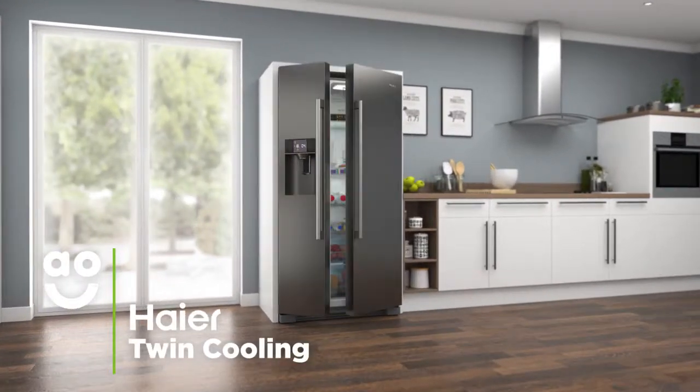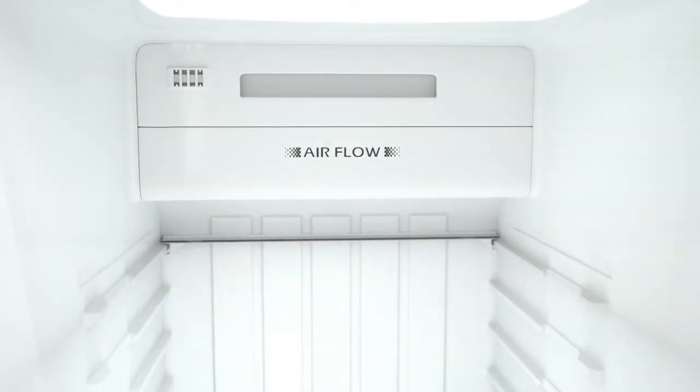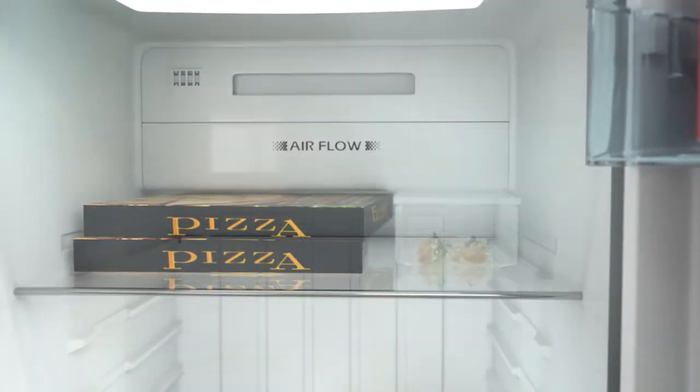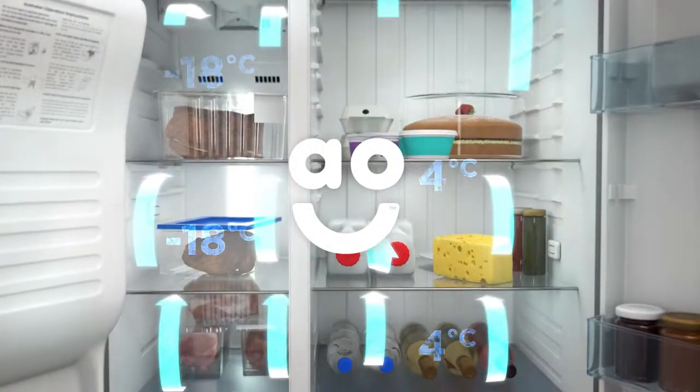Hiya's twin cooling system controls the temperature of the fridge and freezer independently. It uses temperature sensors to adjust how much cool air is provided to the fridge and freezer, so your food is always kept in the best environment. And because the chilled air doesn't travel through the same ducts, there's no transfer of odours between the two.